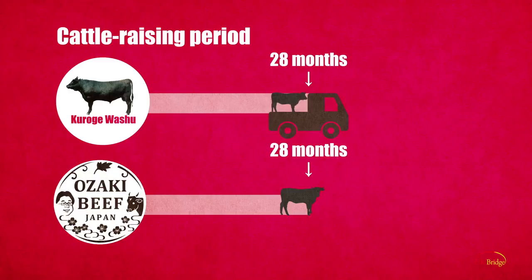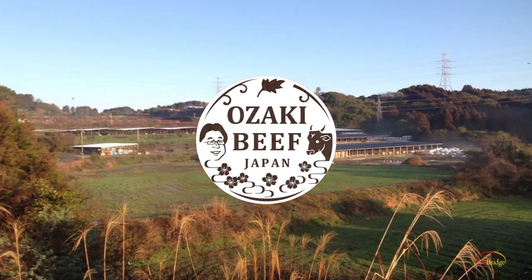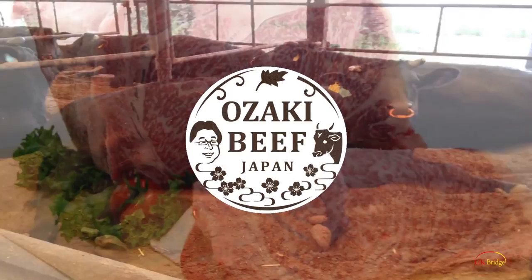In general, Wagyu cattle are 28 months old when slaughtered, but Mr. Ōzaki prefers to let them grow until their 36th month at the latest, for them to age more and to bring a tastier meat. Ōzaki brings us a well-aged meat that melts in the mouth, its umami flavour developing with every bite.